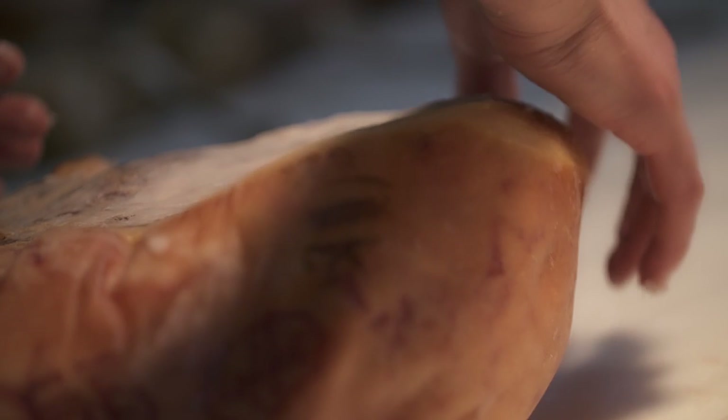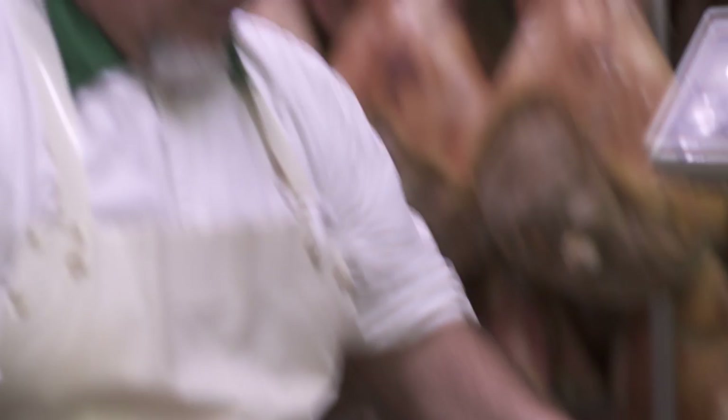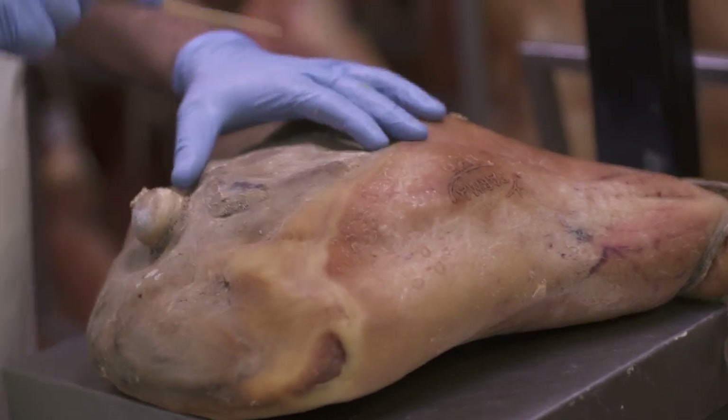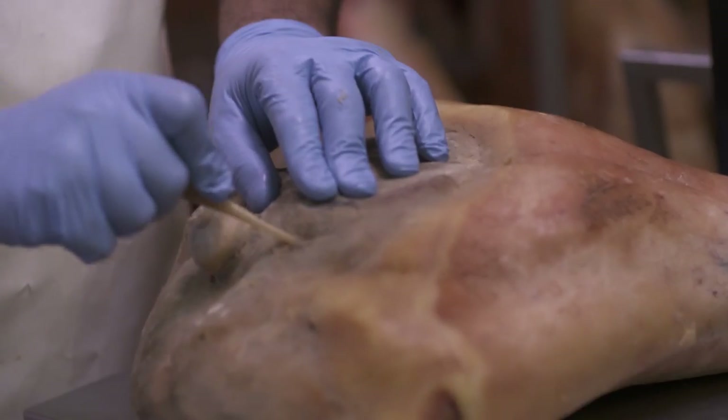There are so many things about this place that just blow my mind. But the one thing I keep coming back to is the fact that over 100,000 prosciuttos get produced in this place every year, but there are only 28 employees doing it. And there's so much hands-on-ness. I never knew prosciutto was made in this way — I always assumed it was much more of an industrial thing. But it seems like it's still really a hands-on thing, so that's reassuring.